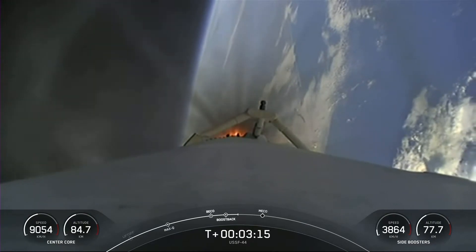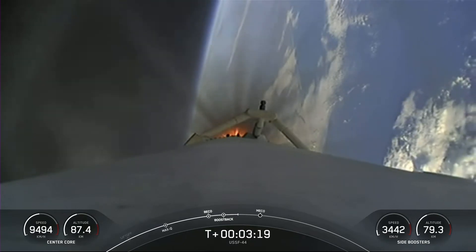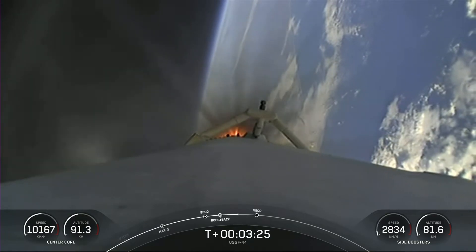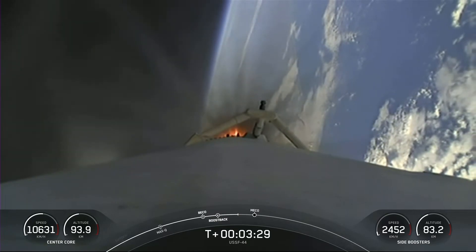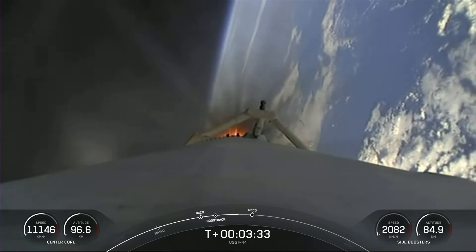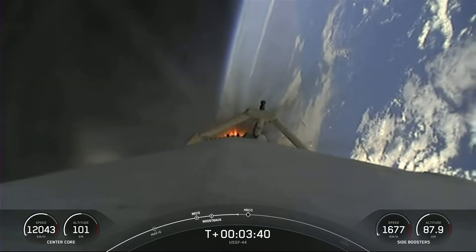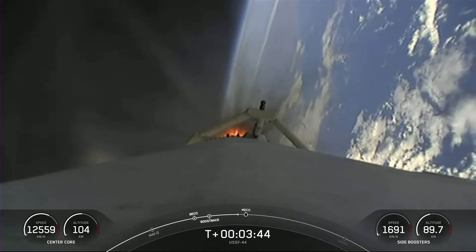That's a view there of the center core. Coming up, three events happening in rapid succession: we'll have the conclusion of the side booster boost back burn, followed by main engine cutoff, as well as stage separation of that center core. As a reminder, per request of our customer, we won't be showing second stage views after second engine start one. Additionally, our center core — or stage one — the one you see there, is expendable today, so we are not recovering this booster.